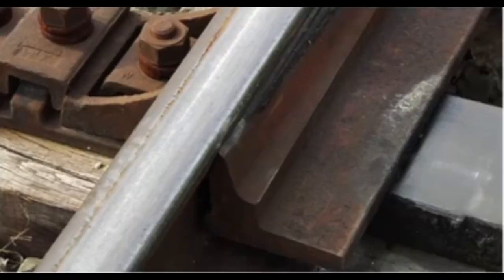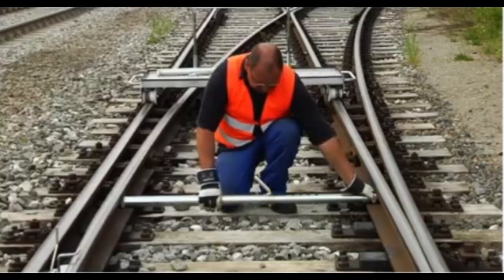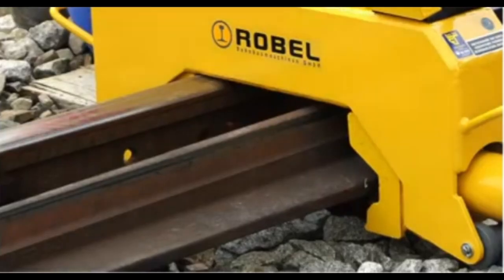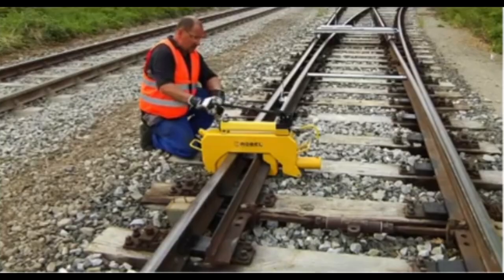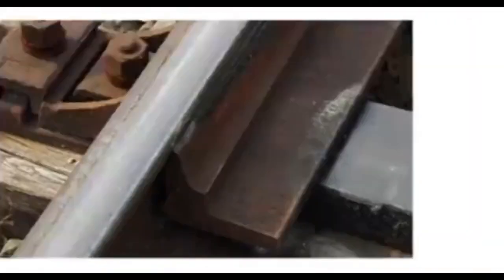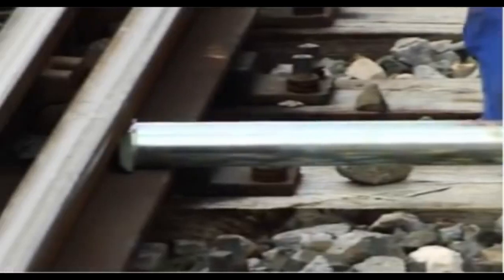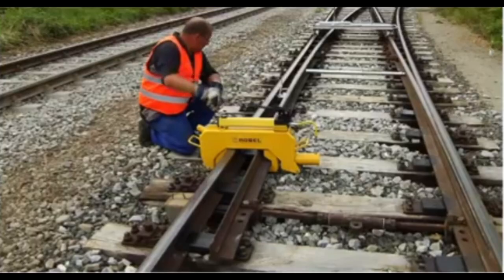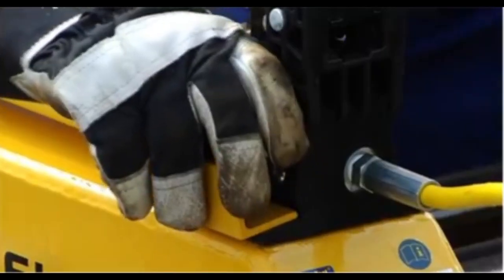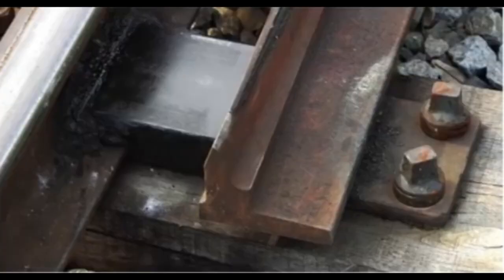The rail pulling shoes provide a secure grip for controlled rail adjustments, while the switchblade lining device allows maintenance crews to accurately set the switchblade's angle and position, preventing derailments and ensuring proper track alignment. Built for durability, these tools withstand the heavy demands of railway environments and are engineered for ease of use, enabling maintenance teams to work efficiently even under time constraints, helping maintain railway infrastructure integrity and reducing the risk of mechanical failures.